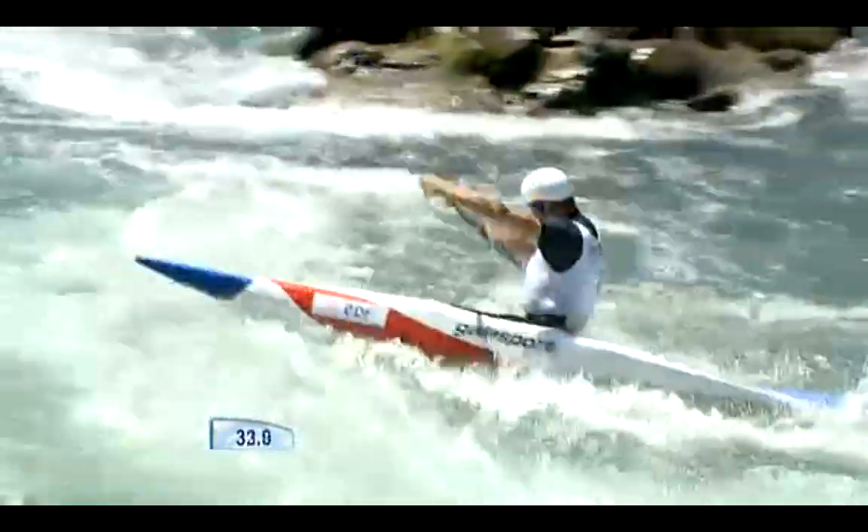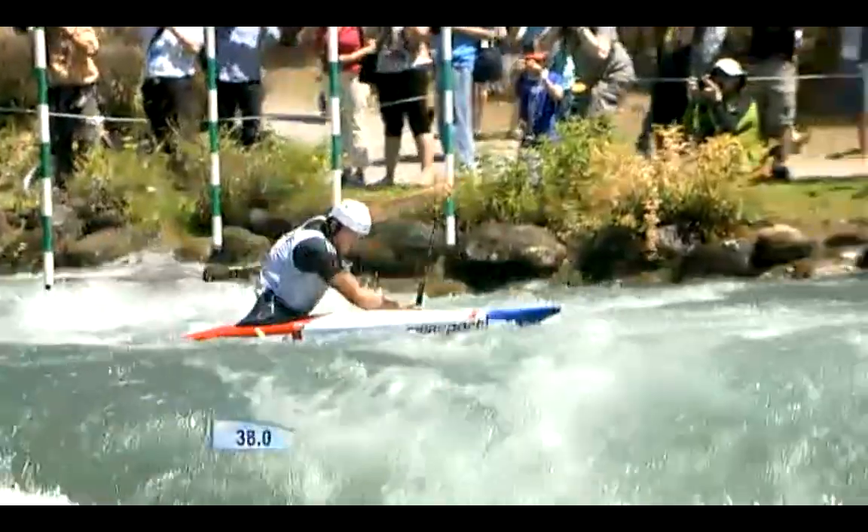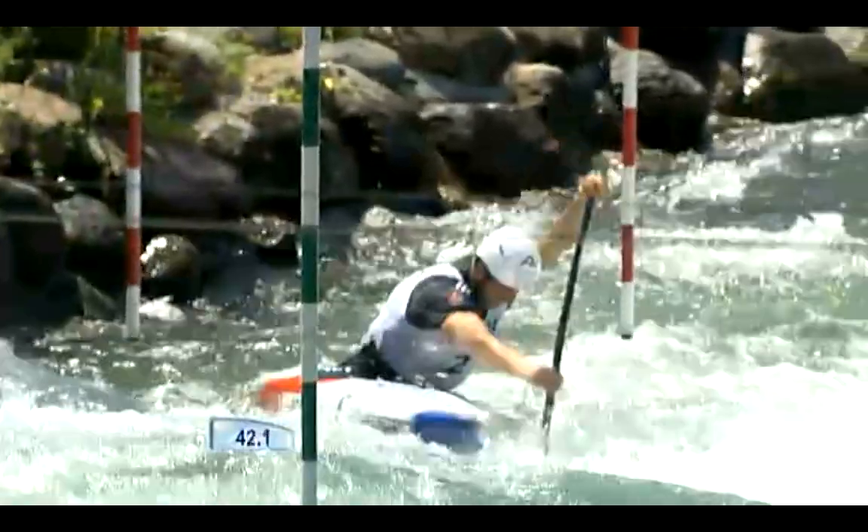Well, he must have done it over a thousand times, so if anyone knows the line, he must know exactly which line to take. And look at that — he takes on that move through gate 11 and 12 forwards. He's the first competitor to do that, and still manages to be tied into gate 13.